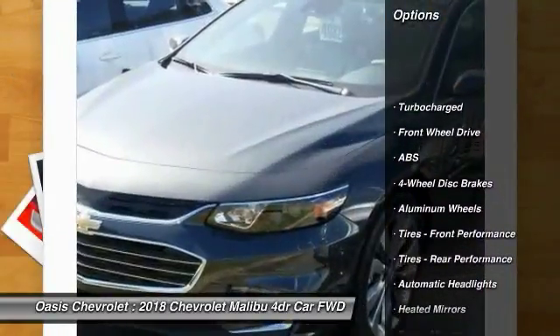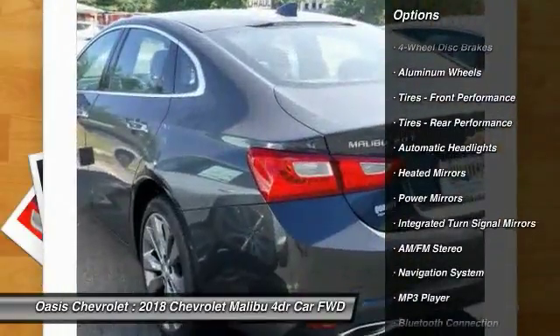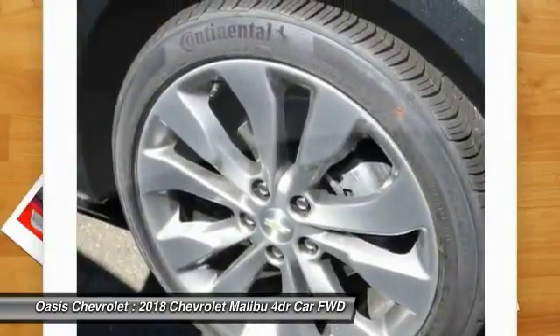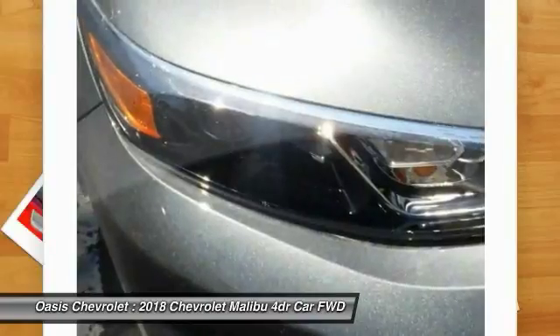Here are some of this vehicle's great options: navigation system, traction control, steering wheel audio controls, power passenger seat, remote engine start, stability control, backup camera, keyless entry, anti-lock braking system, and Bluetooth.